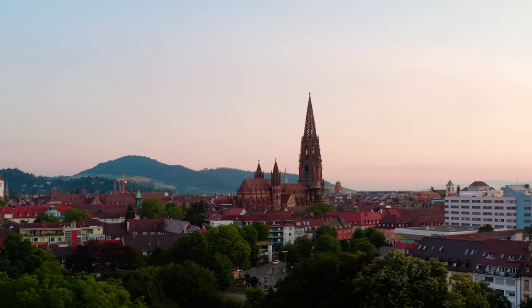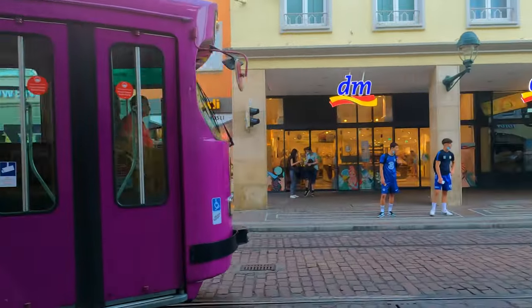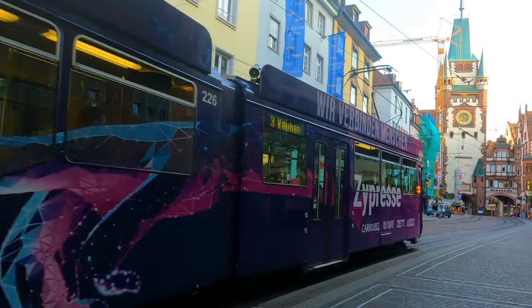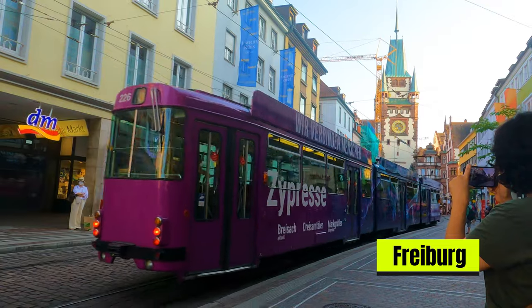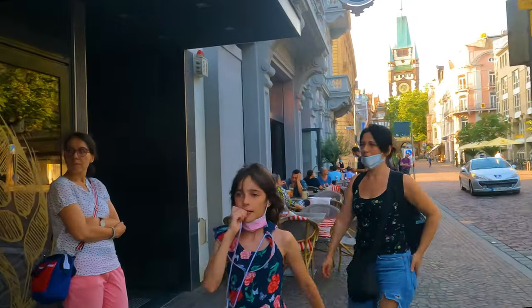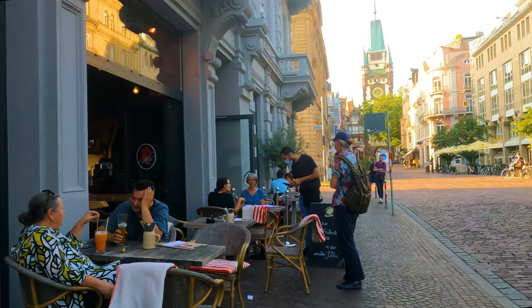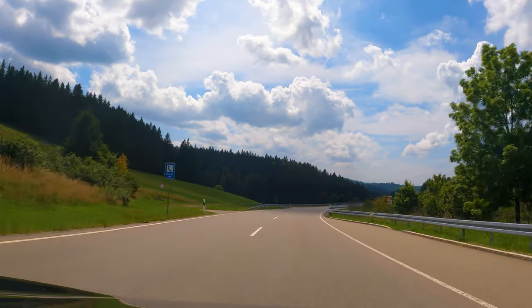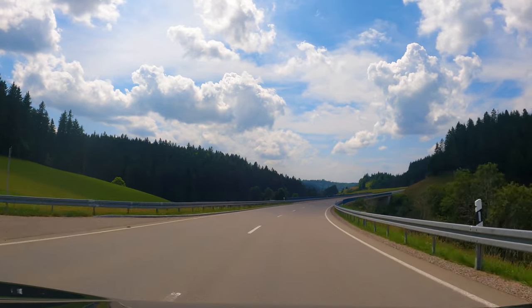The Freiburg Minster is an architectural masterpiece that has stood tall for centuries. In the evening, we took a quiet walk in the beautiful town of Freiburg. A trip to Black Forest is of course not complete without the Black Forest cake — we had coffee with a piece of delicious Black Forest cake and headed back to Baden-Baden. That's all for this Black Forest trip, and we will come back with another destination tour!